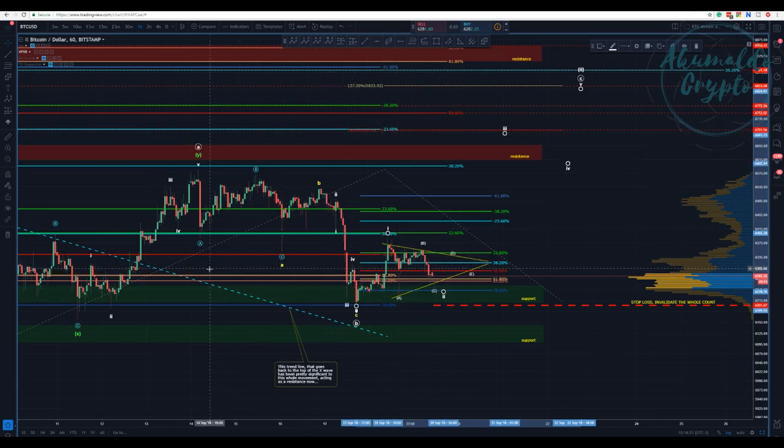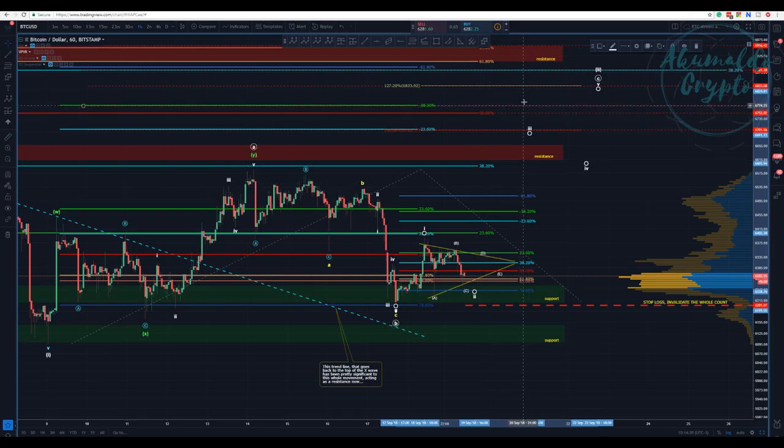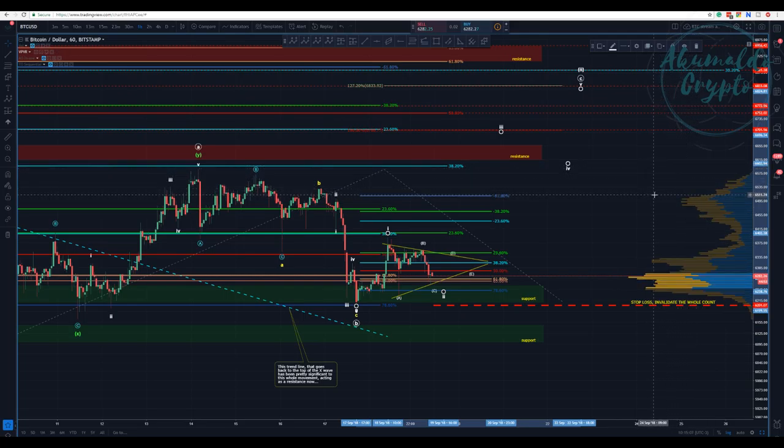Those targets here are based on the algo targets. We have 100% of the Fibonacci extension AB here. I would assume a third wave here, together with the minus 33.60% of the algo target — that's a confluence. We have another confluence at minus 38.20%, 50% of the wave A retracement, another confluence at 127%, and the minus 618 target.